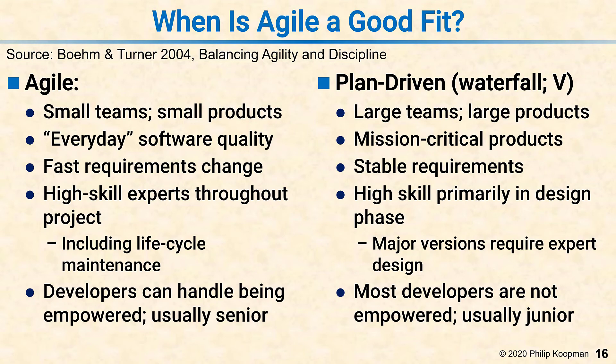Plan-driven makes a conscious decision to put the high skill in the design phase, not in the detailed implementation phase. As you go down the V or waterfall, the earlier stages have highly skilled people making the right trade-offs and good design choices. If you're going to make a big change, you need your top experts really looking at it carefully, because if they make a bad decision, the cost gets amplified as you go down through the rest of the process.